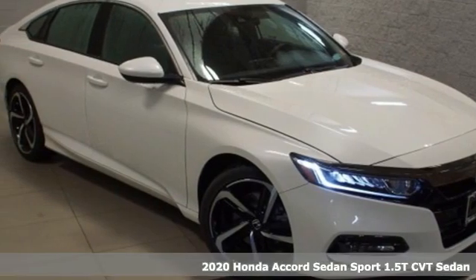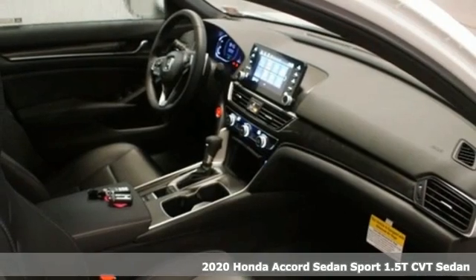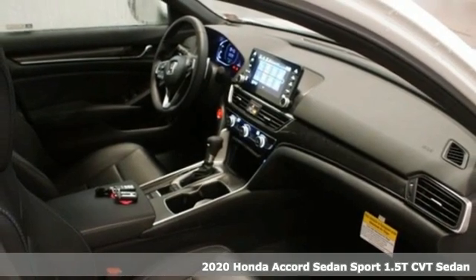It's a new 2020 Honda Accord Sedan. Honda made no compromises with this luxurious and practical Accord.